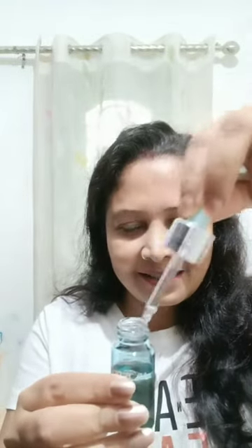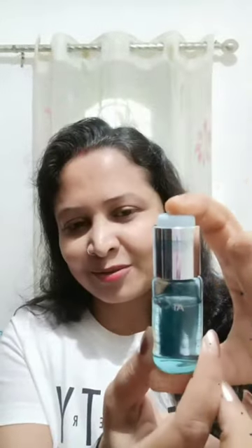Now I am going to mix it up very well. I am going to put a cup of vitamin C and mix it up.